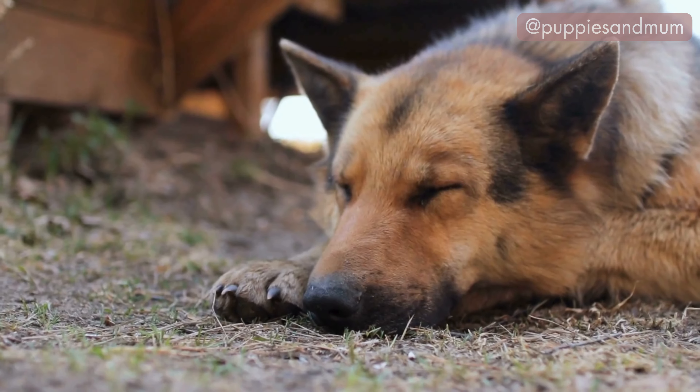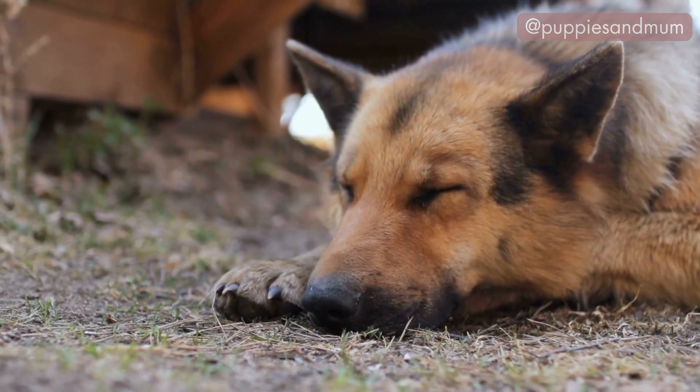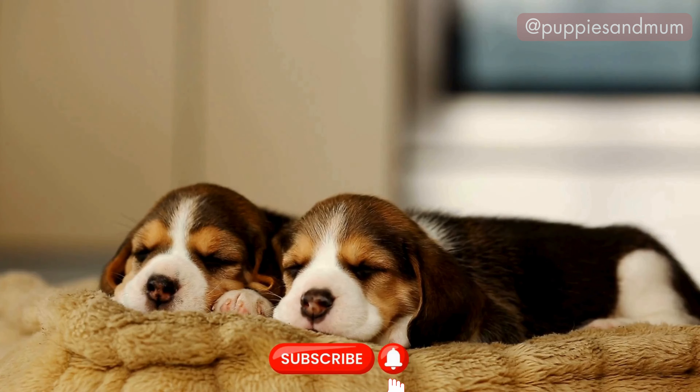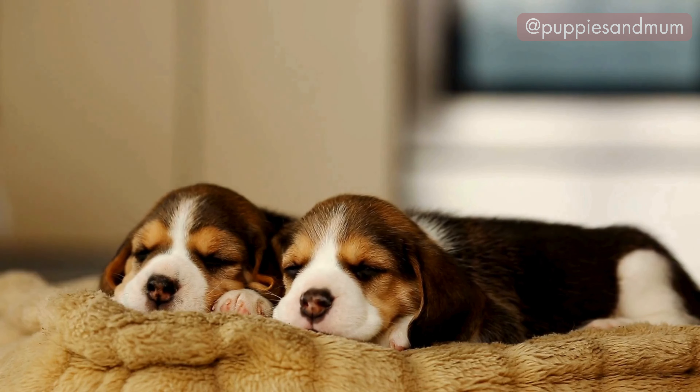Thank you for joining us on Puppies and Mum to explore the fascinating world of dog sleeping positions. Don't forget to like, share and subscribe to our channel for more heartwarming and informative content about our beloved four-legged friends.